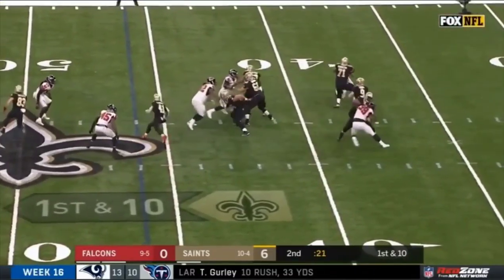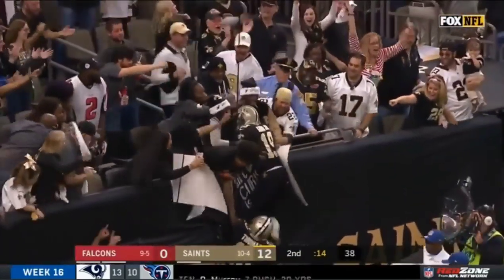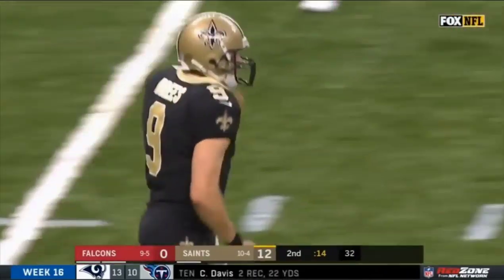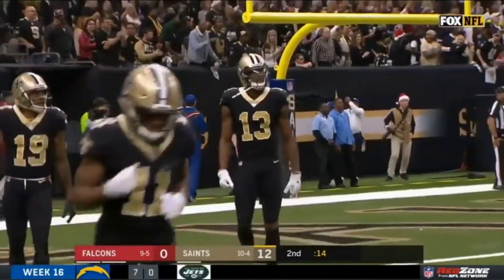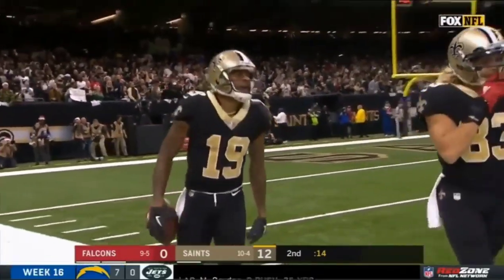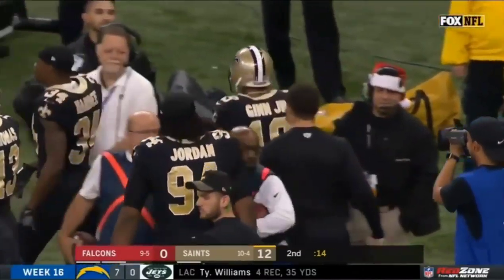They don't have to go too much farther, but what he's going for it — for Ginn! He's got it! Touchdown! Wow! Forget the field goal. 54 yards to Ted Ginn. The one thing you can't let happen as a defense in that situation is to get beat deep, and Atlanta gave it up right before the half.